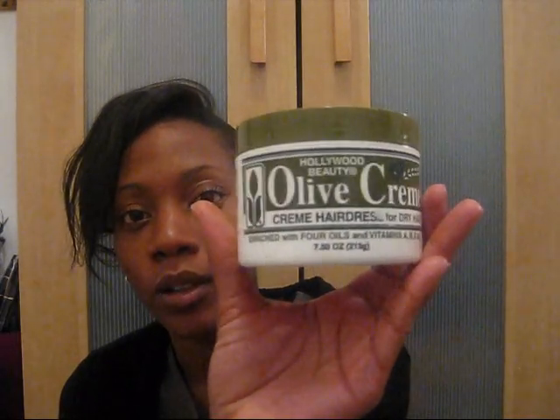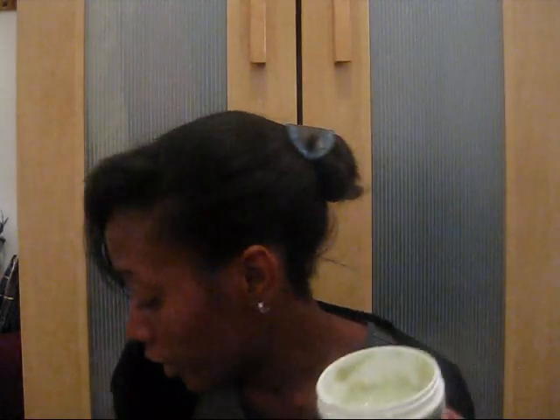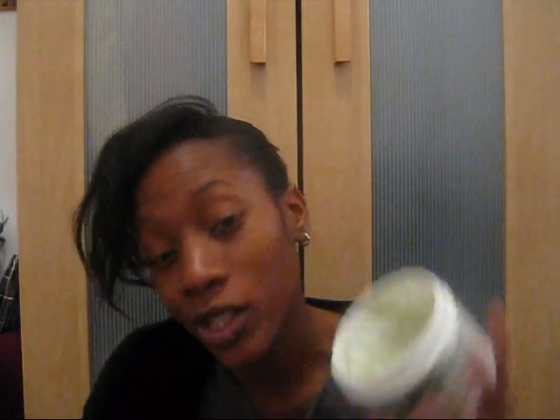I love this stuff, especially if you don't want to spend too much money on moisturizers or if you are heavy-handed. This was only $3.49 at my local beauty supply store — this is Hollywood Beauty Olive Cream. This stuff is so good, and it's thicker than the Mango Butter. This is really good for laying down your hairline and if you air dry your hair and you really need to get that moisture in.